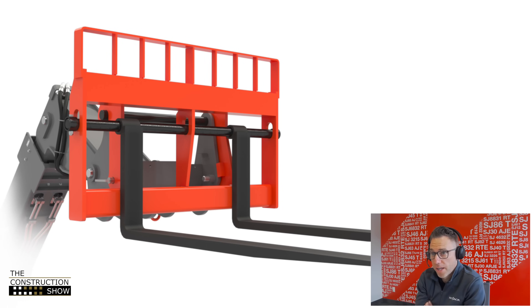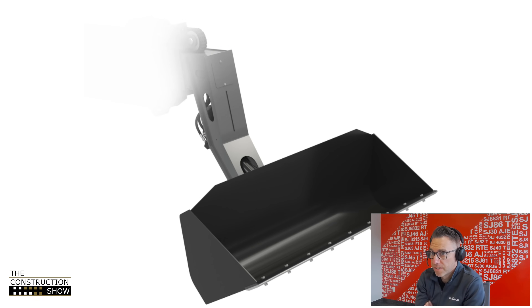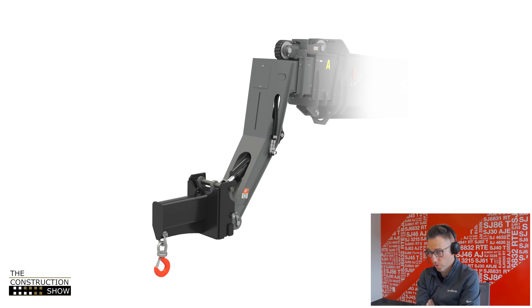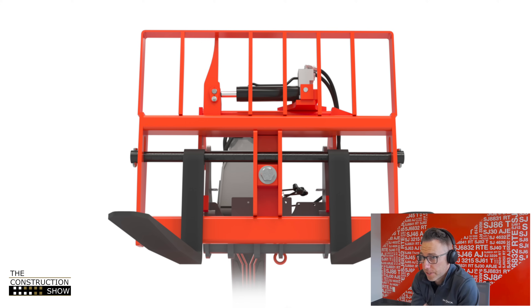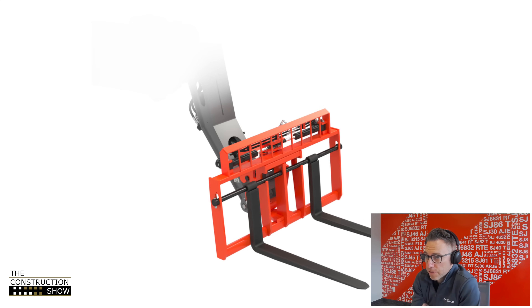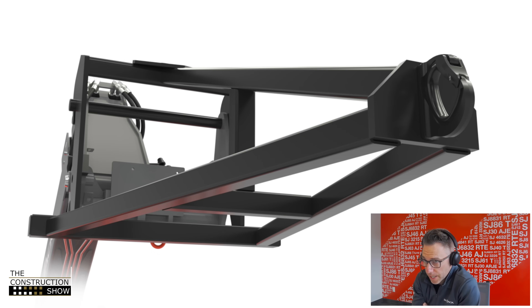In wrapping up, what attachments are available across the telehandler lineup? We've got a variety of different fork options, different carriage options, side-tilting carriages, different bucket options, and truss booms. We also have the Ready Hook feature — a yoke-mounted lifting hook that is standard on all of our TH telehandlers. The benefit of that feature is that it allows safe under-slinging of loads and avoids the unsafe practice of under-slinging loads off of the forks, providing more versatility and better safe practice with the machines.